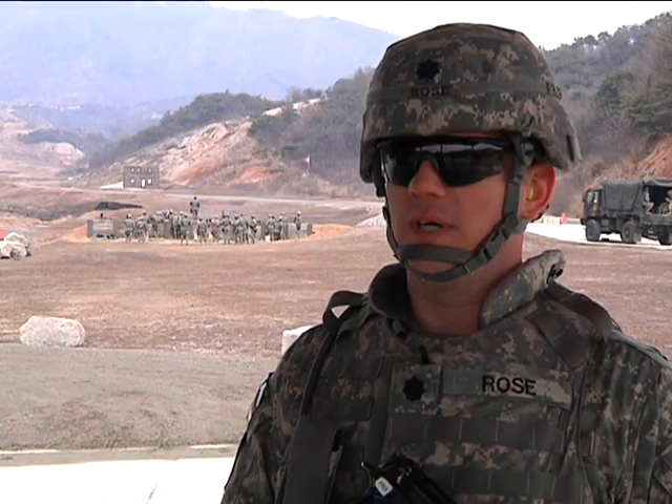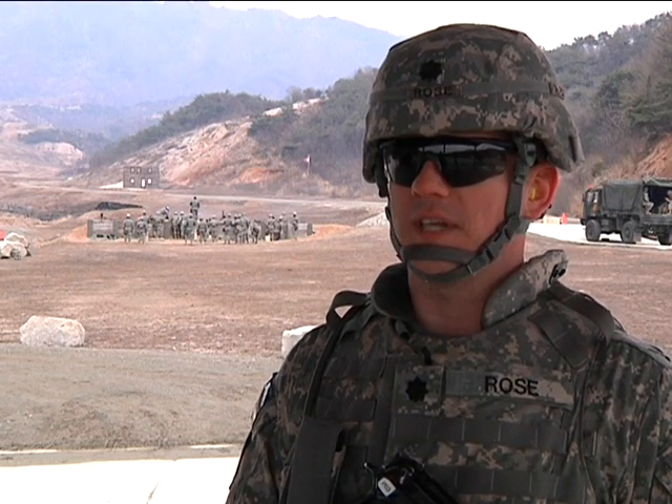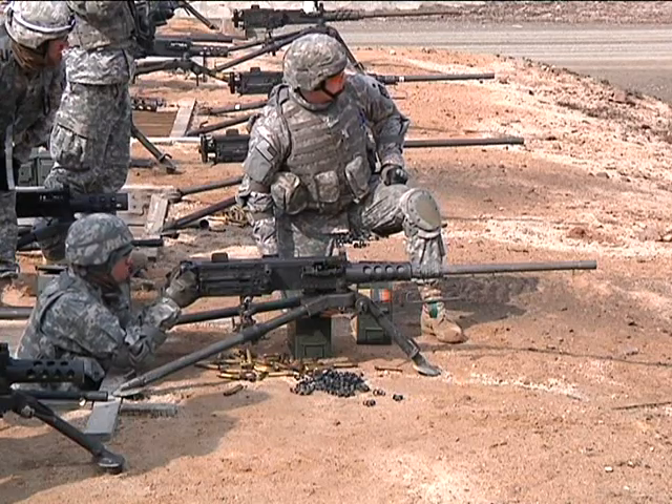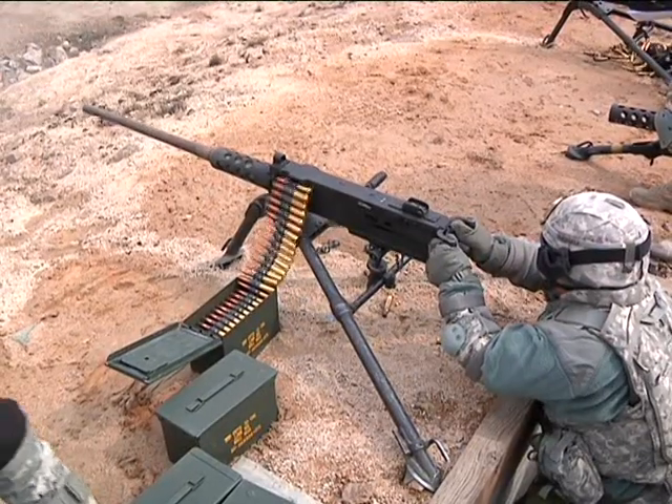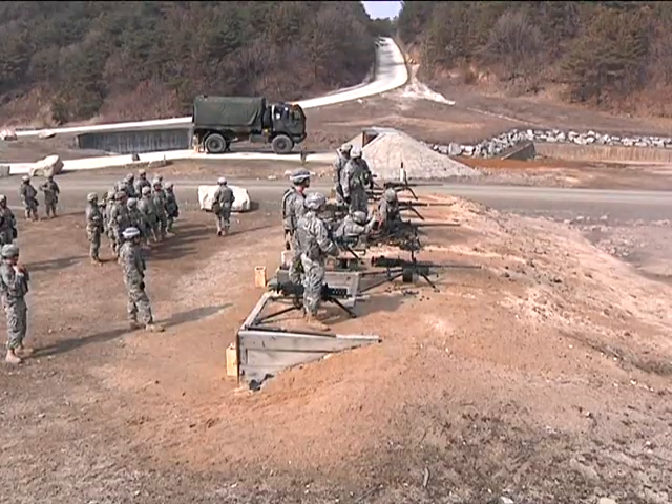...and continue the air and missile defense fight while repelling any sort of ground attack. The .50 cal goes hand in hand with the 2-1 ADA battalion model: stand or die. Army Sergeant Carlos Gonzalez, Rodriguez Range, Korea.